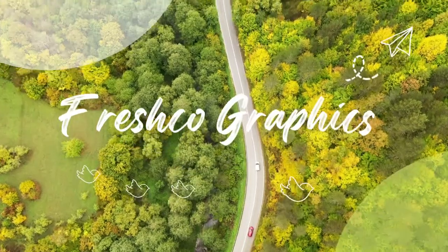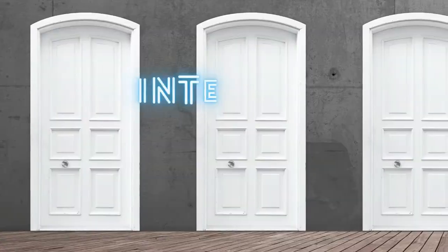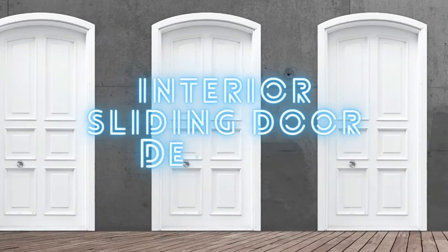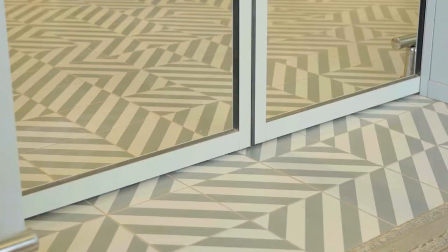Hi everybody, welcome back to Freshco Graphics. Today, we'll talk about interior sliding door designs you'll love. Hopefully, the pictures presented will provide inspiration for all of you. Let's just get started.